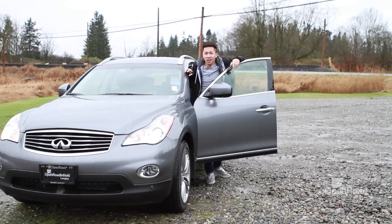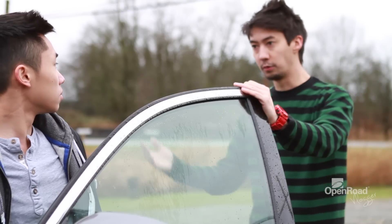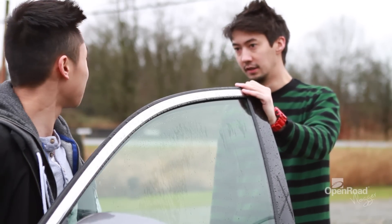Not only does this car handle like a G37, it also takes similar styling cues from the G37— Dude, what the hell, man? Whoa, Johnny, whoa, what are you doing here?